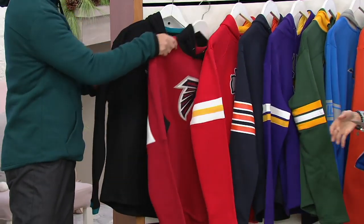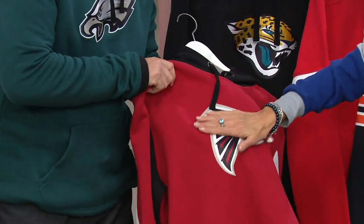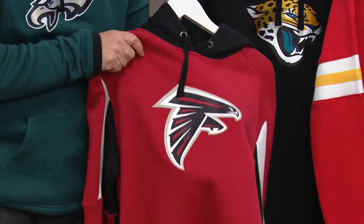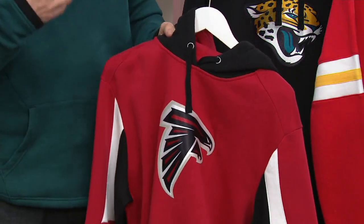Some of the great features of this hoodie: the logo is heat pressed on here. It gives the appearance of having a three-dimensional look to it. It's really, really warm, with deep pockets in the front. It's a warm piece but not a heavy piece.